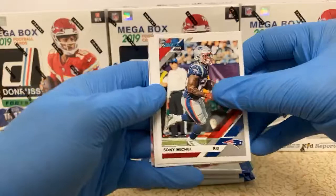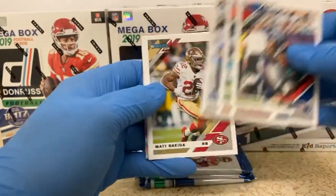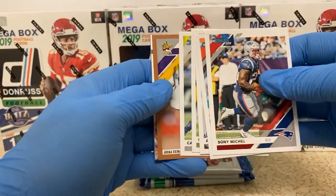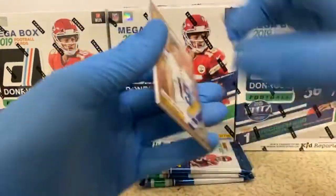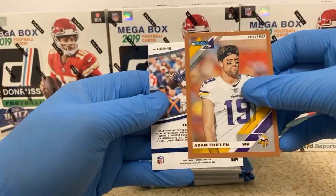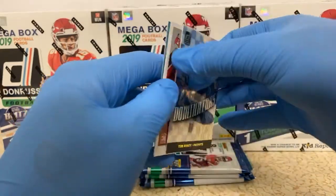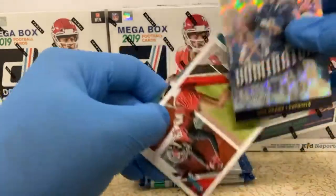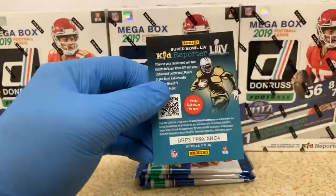Sonny Michelle. CJ Uzoma. Adam Vinatieri. Matt Breda. Calvin Johnson. Adam Thielen — bronze press proof for the Vikings. We've got a Tom Brady Dominators — is that what that is? Oh heck yeah, that's a sick card. Dominators insert there for the Patriots. And Sean Murphy Bunting, rookie card for the Bucs.